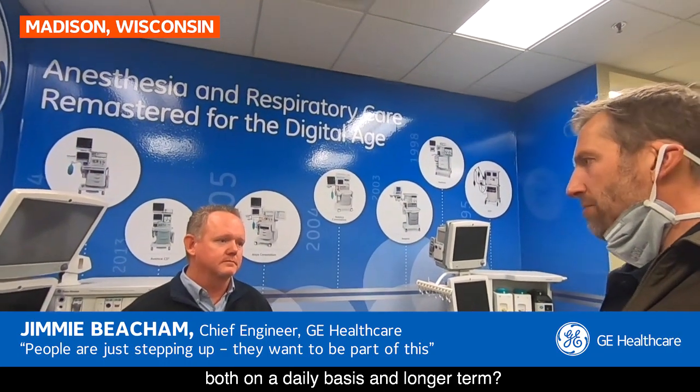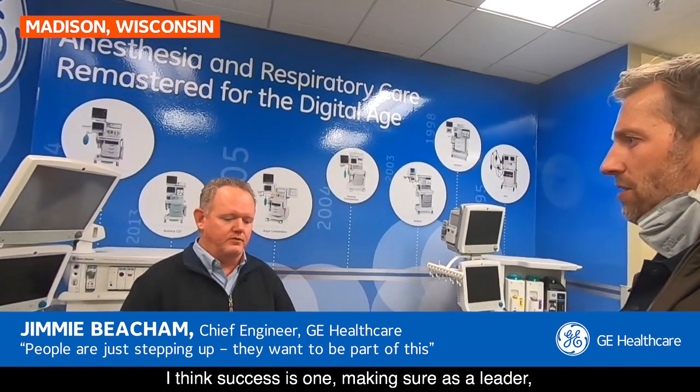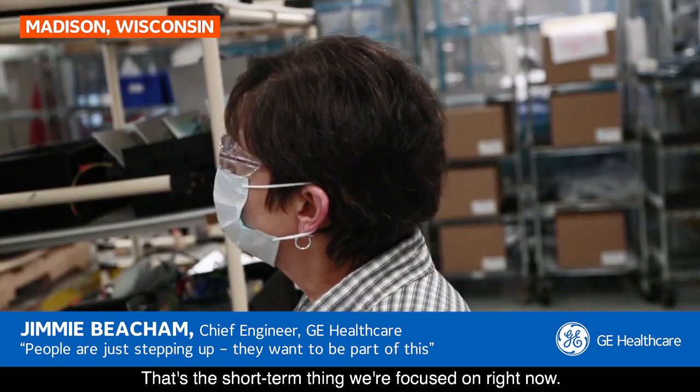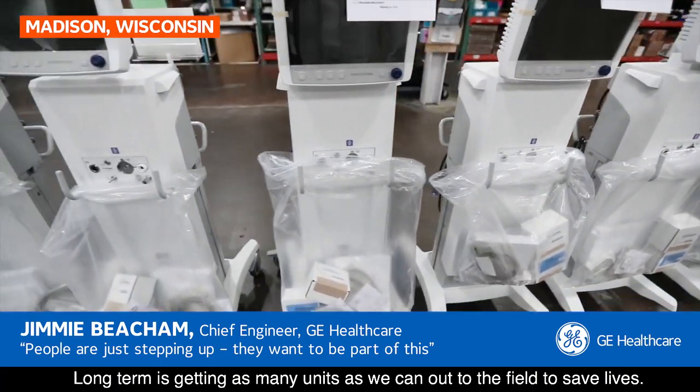What does success look like for you, both on a daily basis and longer term? I think success is, first, making sure as a leader we're helping our people do everything they need to do and getting obstacles out of their way — that's the short-term focus. Long-term is getting as many units as we can out to the field to save lives.